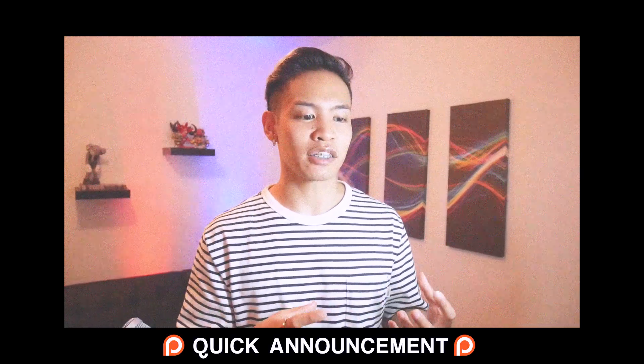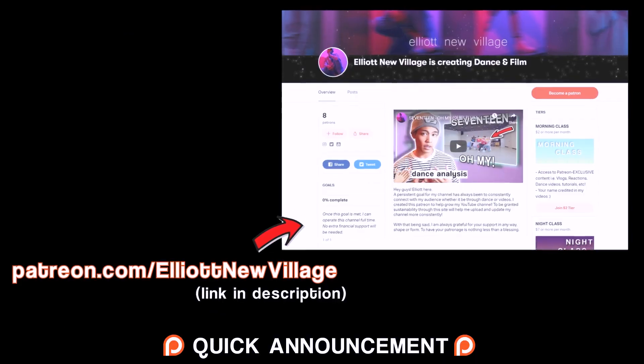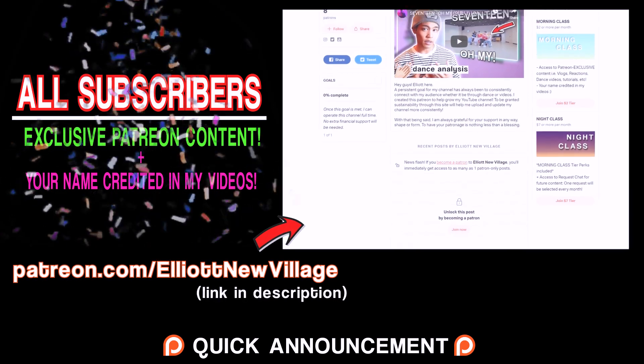It's just a huge passion of mine to mix these two elements of dance and film together. If you guys like what I do on this channel, please support me on my Patreon at patreon.com slash Elliot New Village. I really appreciate it. So this is 17 Pretty You Choreography Analysis. Here we go.